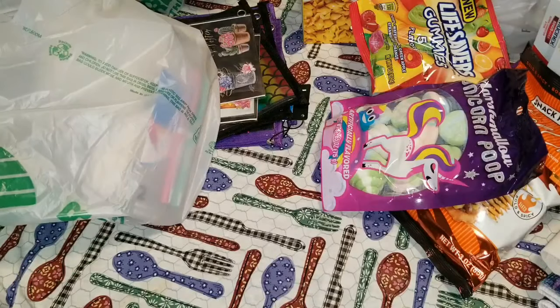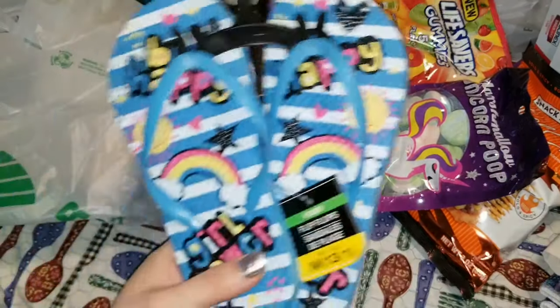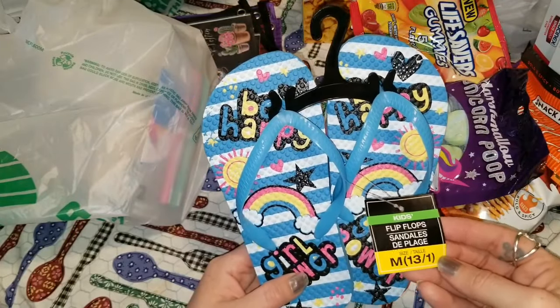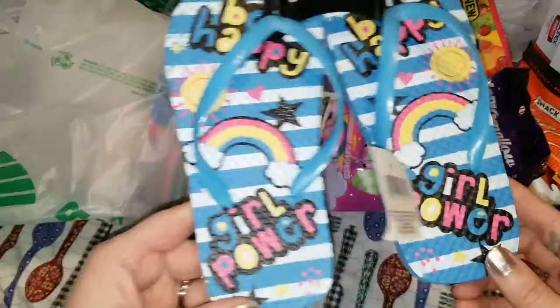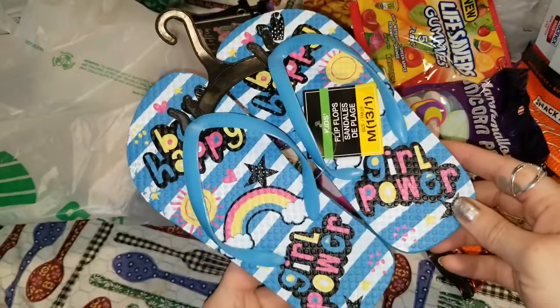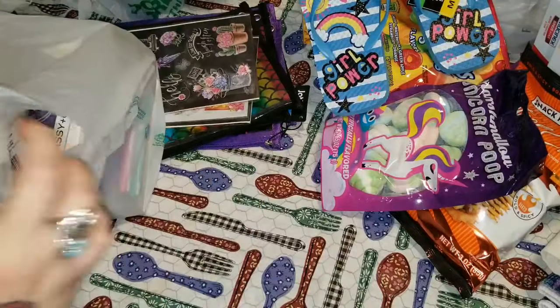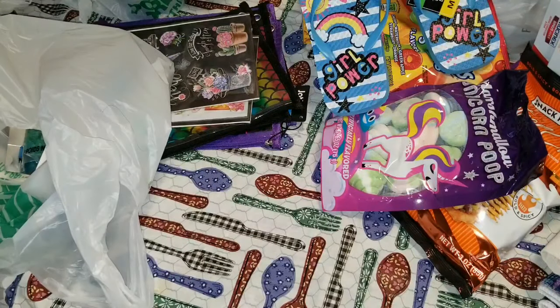These are kids flip-flops and they say 'Be Happy' and 'Girl Power.' Oh my God, they're so stinking cute. I have so much stuff I might have to make a second haul video.